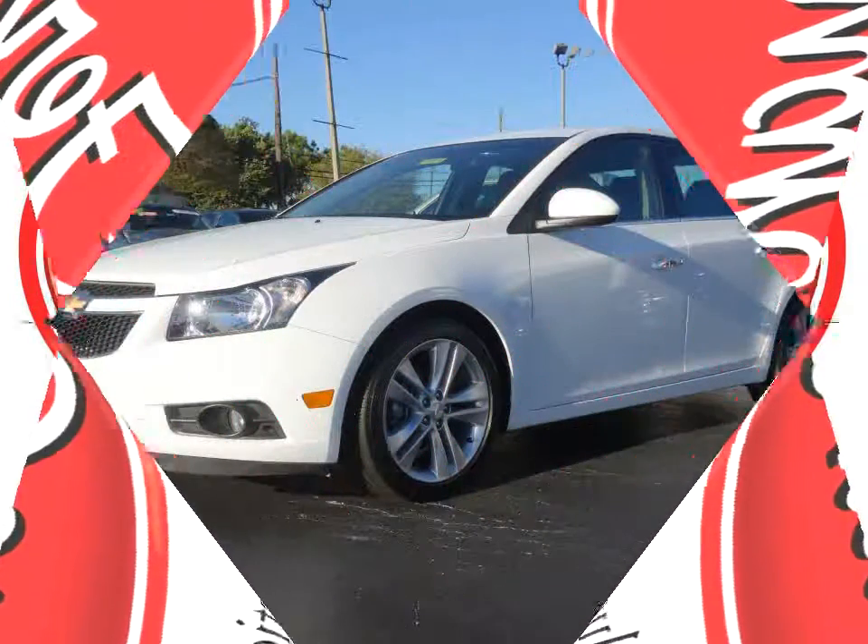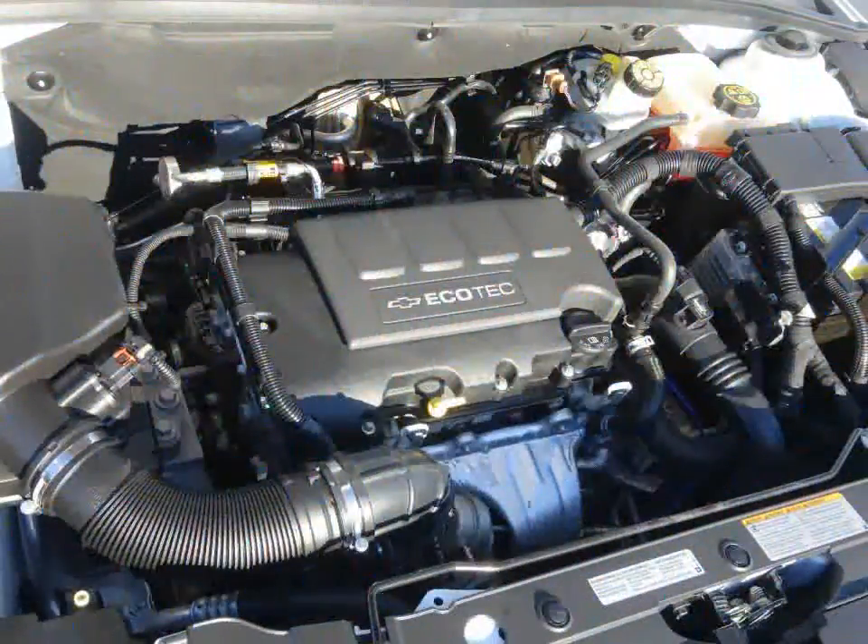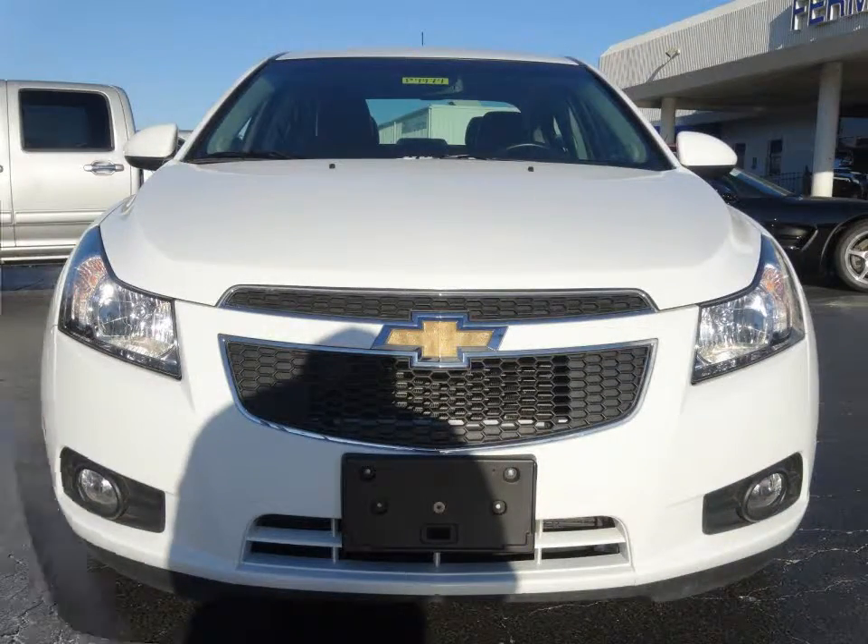Furman Chevrolet of Tarpon Springs presents a 2012 Chevrolet Cruze LTZ. This vehicle has a 1.4 liter turbocharged motor and an automatic transmission.